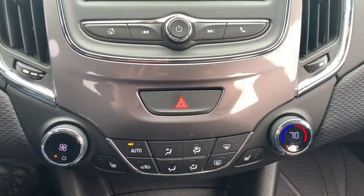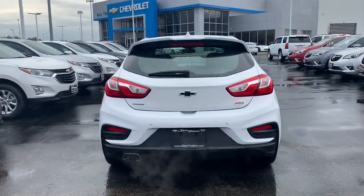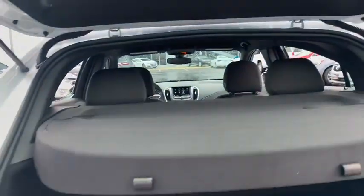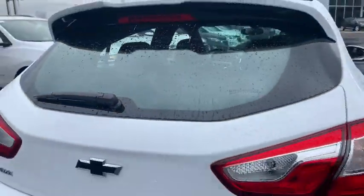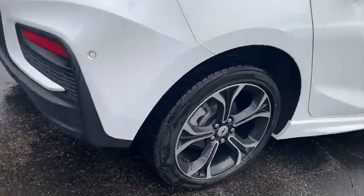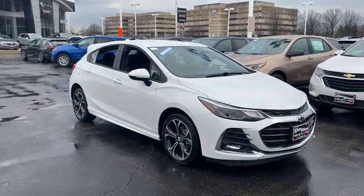If you like it online you'll love it in your driveway. Take it for a spin today. Here on Hill, a cool ride.